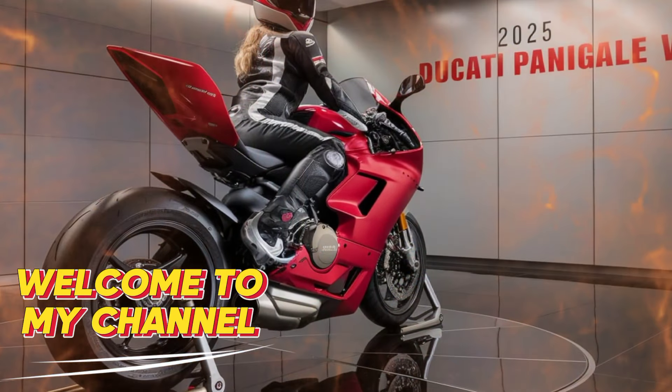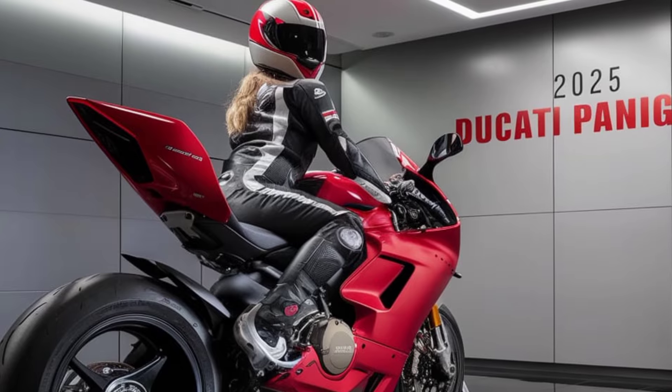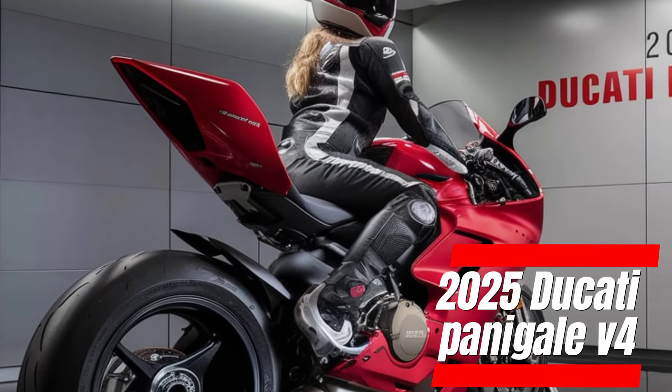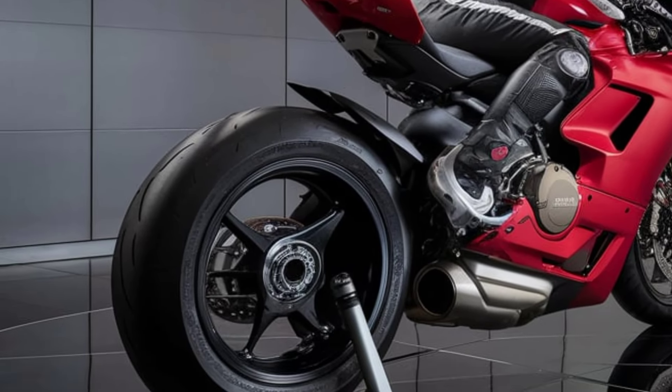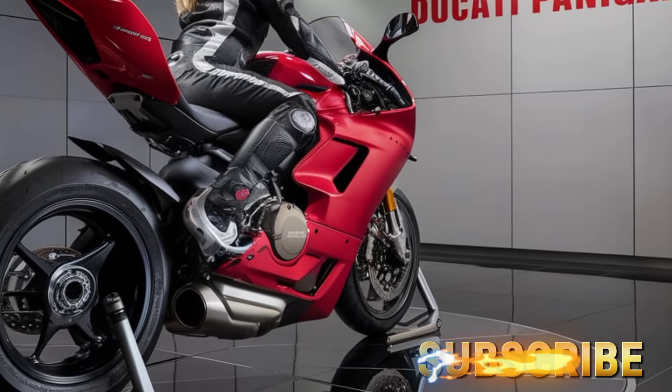Hey everyone, welcome back to MZ Car Garage. Today we're switching gears — literally — because we're diving into the world of motorcycles with a look at the 2025 Ducati Panigale V4. This superbike is the epitome of Italian engineering, blending breathtaking design with mind-blowing performance.